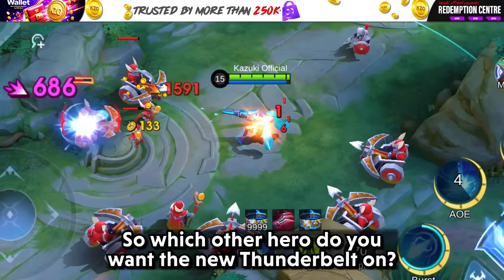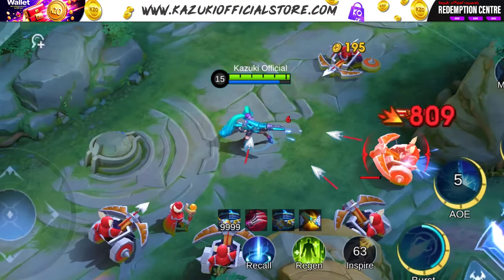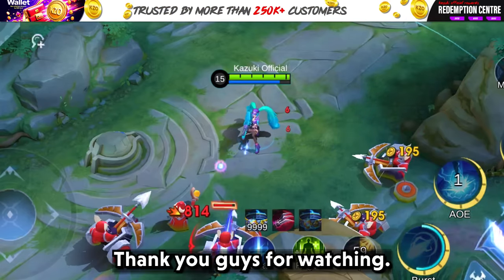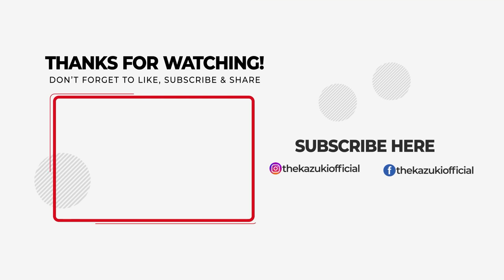So which other hero do you want the new Thunder Belt on? Are you going to be using this item on every hero? Do you think this item is broken? Comment down all your answers below. That will be all for this video. Thank you guys for watching. Keep supporting Kazuki Official. Bye!